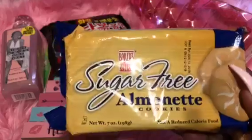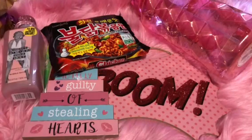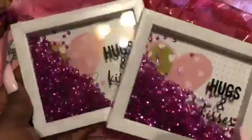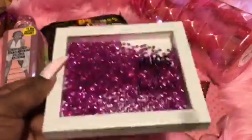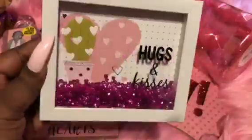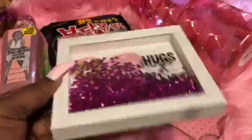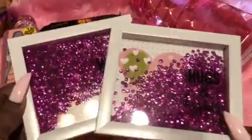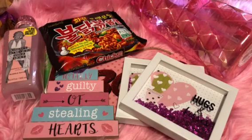I grabbed some sugar-free cookies for my mom — the Almonique cookies — and then sugar-free oatmeal as well because she has to watch her sugar intake. Then I grabbed these cute little wall decors that say 'Hugs and Kisses' — I got one for myself and one for a friend. There's a little shaker on there that is so pretty. You can make these yourself with a glue gun; it's an easy DIY. I grabbed two of those for 99 cents each.